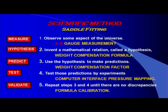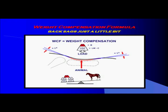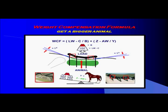The good news is, by using two different measurement instruments, you can apply the scientific method to saddle fitting: measure, hypothesis, predict, test, and validate. Here is a graphic of how the relationship between the weight of the load and the weight of the animal can be established. This measurement can be validated by cross-correlating the mathematical formula with interface pressure measurement.